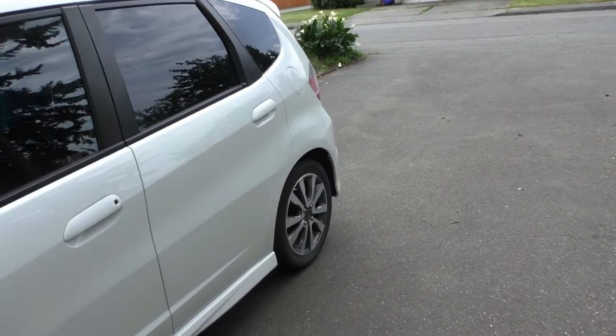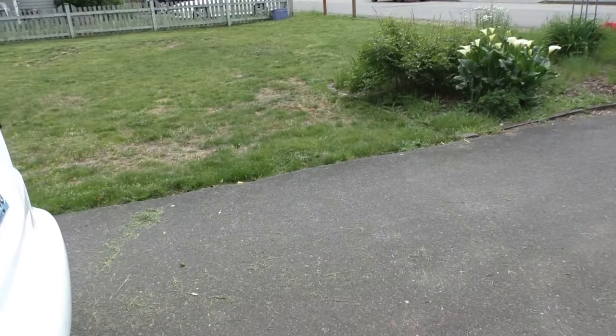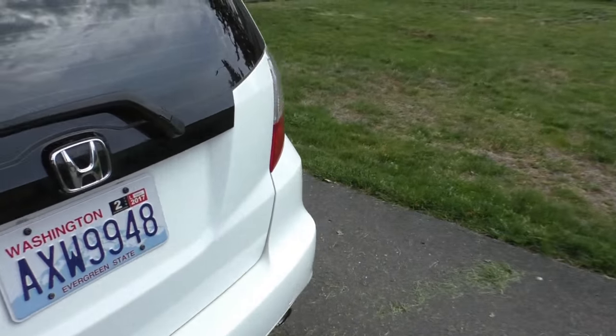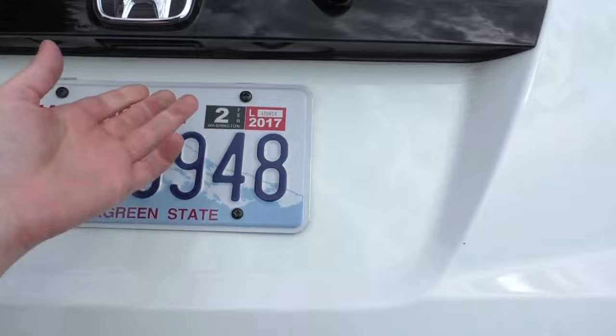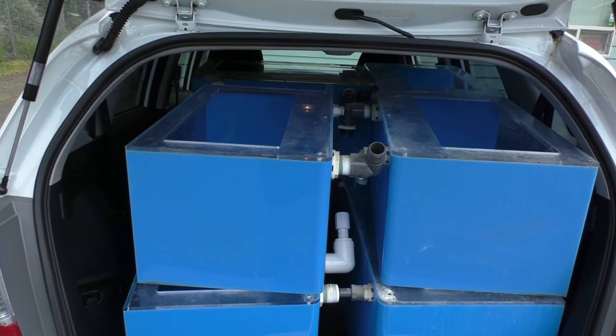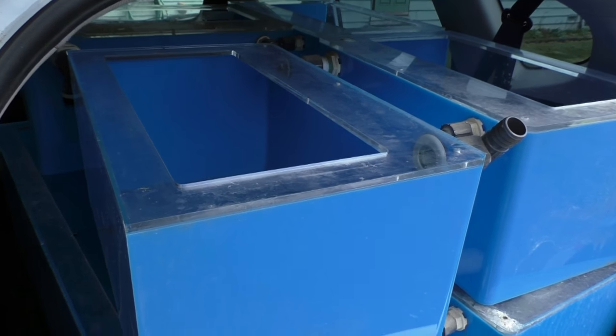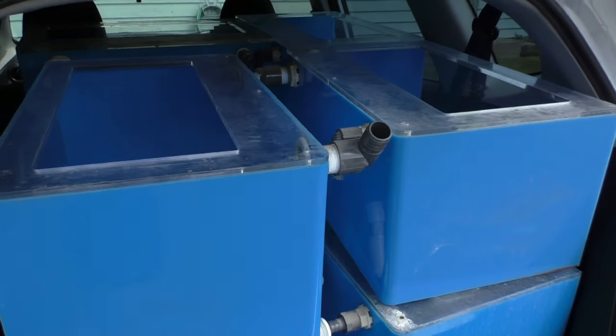I want to show you guys the back of my car here. A long-term deal finally went through. Lots of acrylic tanks — these are all Sea Clear tanks. So I bought out a pet store, and it's another one of those long-term deals.